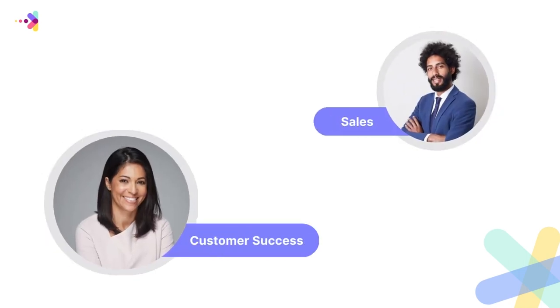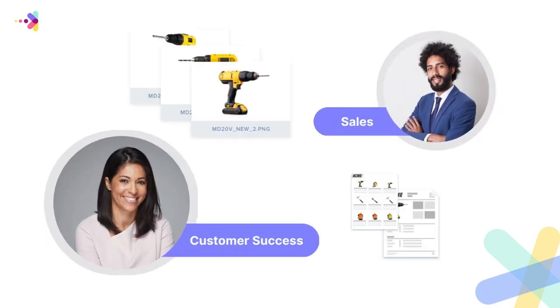In addition, you may also have internal users like your sales team and customer success team that also need access to your approved digital assets. And as marketers, you want to ensure those assets are always kept safe and up-to-date.